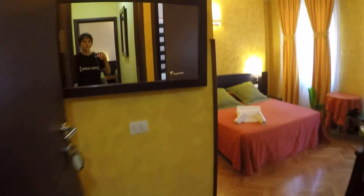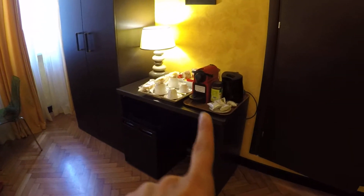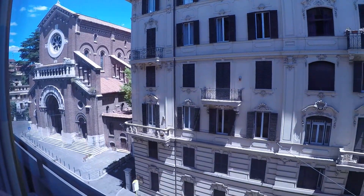Here we have the corridor and a service area. Over here we have bedroom number three. We have a double bed, a desk, a table, a small fridge, a coffee machine and kettle. They are pretty much the same — all the bedrooms have air conditioning, TV, and wardrobe. This one also has an external view to the street, and there's a beautiful church in front as well.